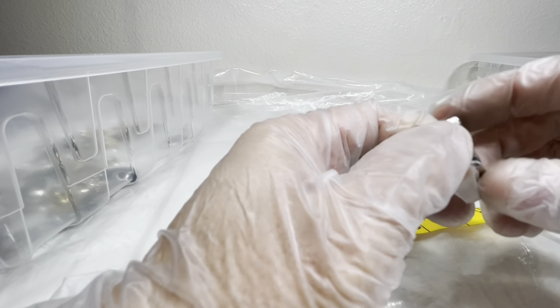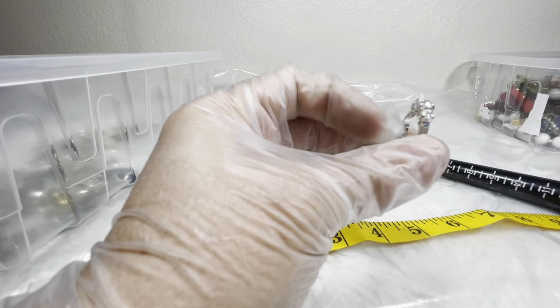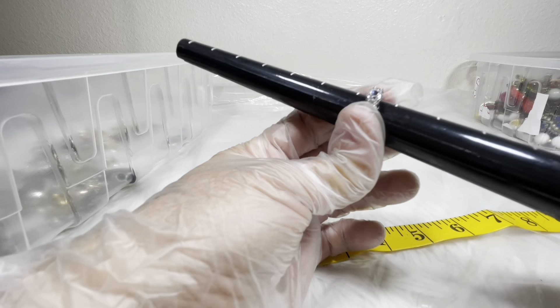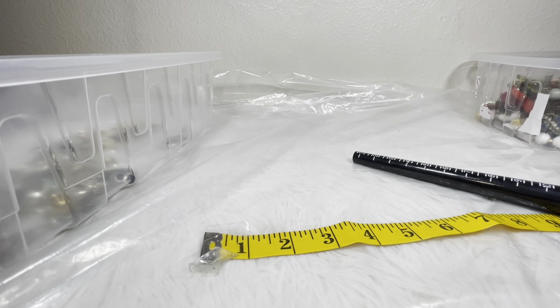Here's another nice one that looks like a wedding set or wedding band. I don't see a maker — it's not a Leah Sophia. Looks like about a seven and a half and I would do five on this one.